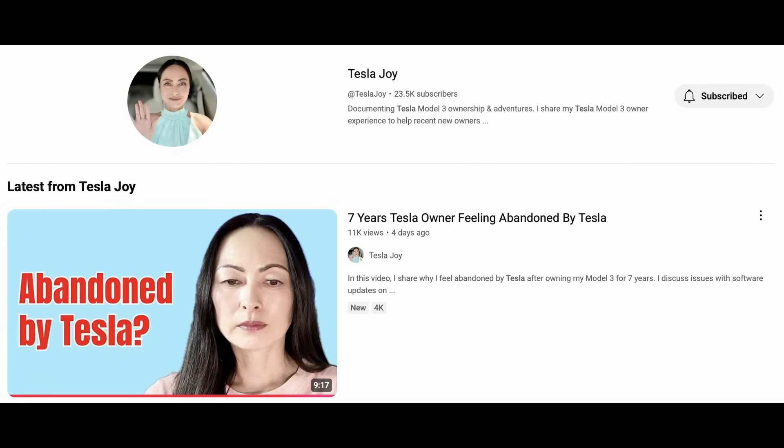Tesla released their spring update and this included a couple minor things for older Tesla owners. But if you are an older Tesla owner, the answer to getting these latest and greatest features is not always going out and buying a new Tesla. And that continues to be a theme. Tesla Joy released a video where she was mentioning how she feels abandoned, and her thumbnail graphic made me so sad to see. She looked so disappointed.